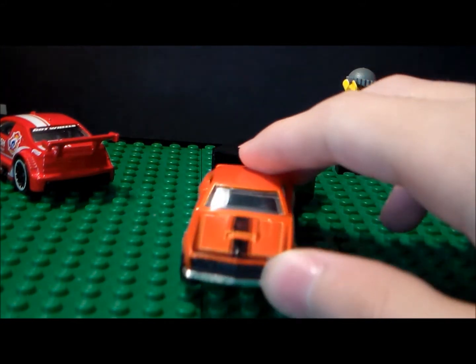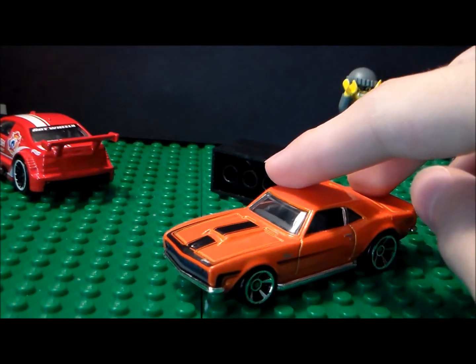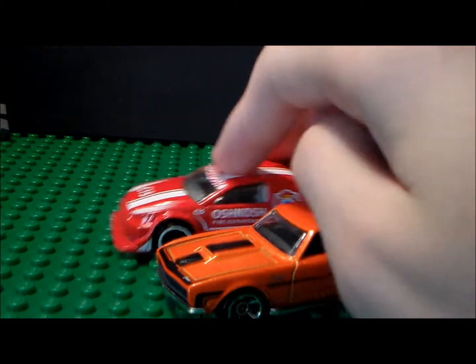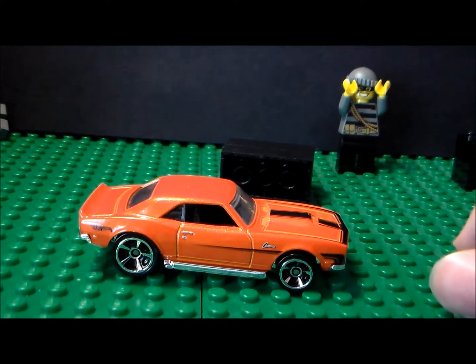It's a different variant of the Camaro, I guess. But overall, it's a pretty cool car, but it's kind of bland. If I had to give this car a rating, I'd give it like a 9. And if I had to give this car a rating, I'd give it like an 8.5 to 8.